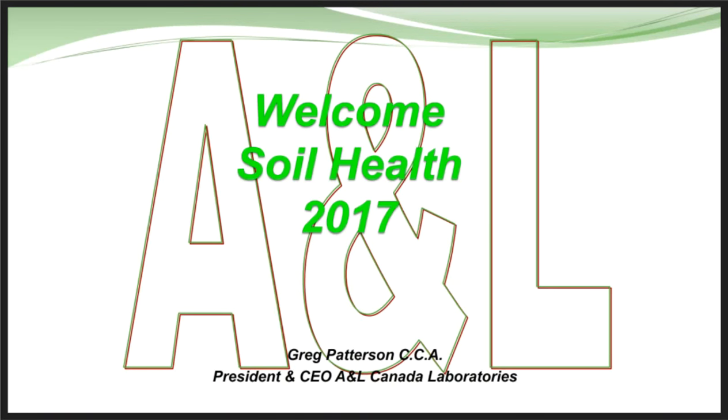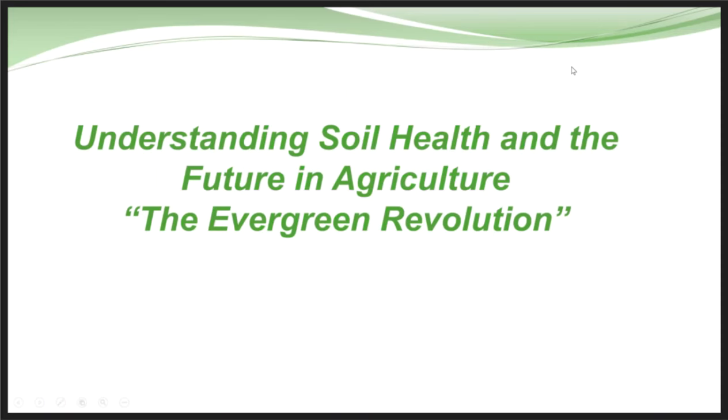This webinar is about the work we've done on soil health and the soil health work we are continuing to do. I'll give you an update on what our soil health test is all about and how to use it. I'm going to begin by talking about how we got started and some of the history over the last few years on how we got into this.